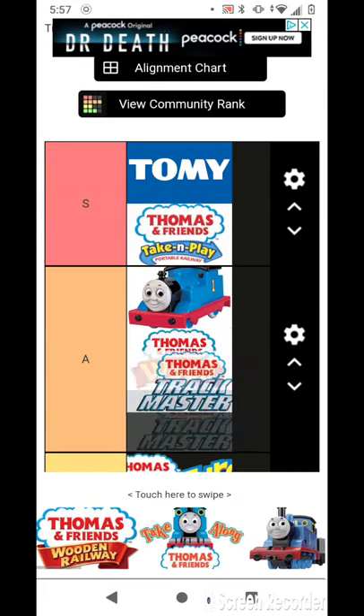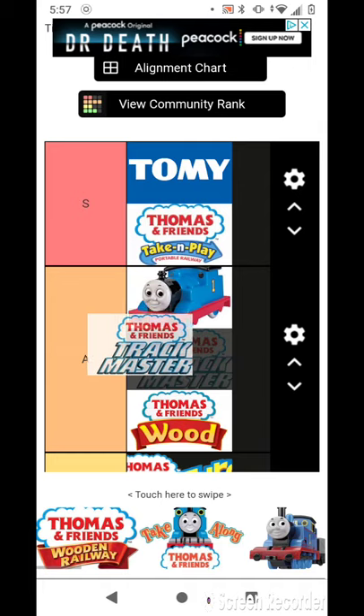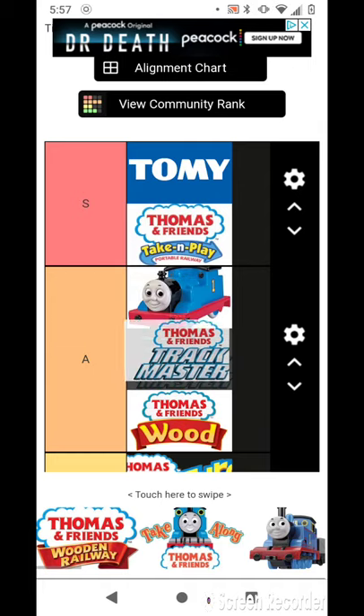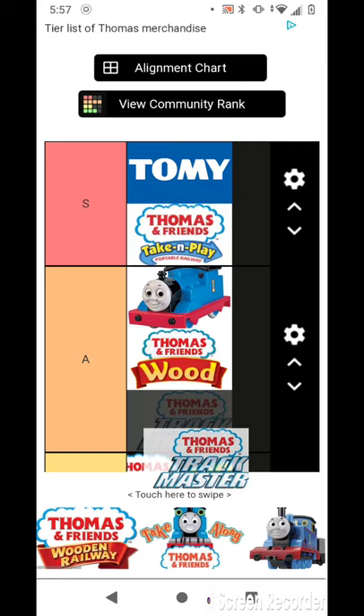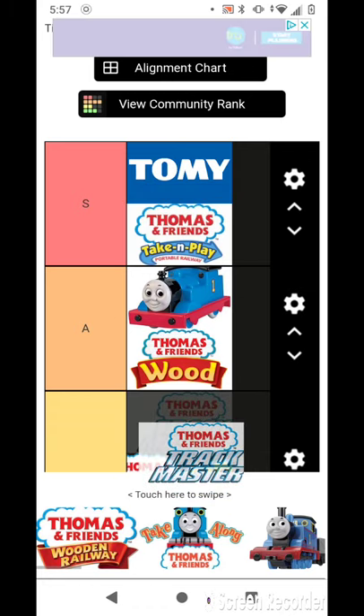Trackmaster Thomas and Friends — I'm not talking about the series. I can put it in C. I'm putting it in C. C's good.